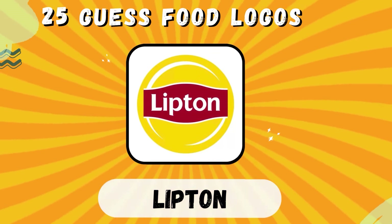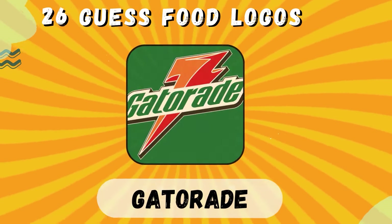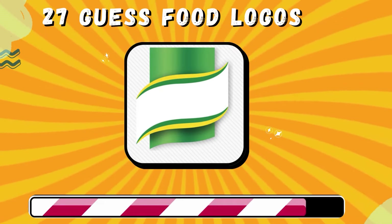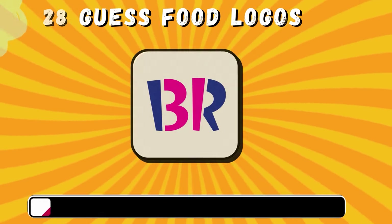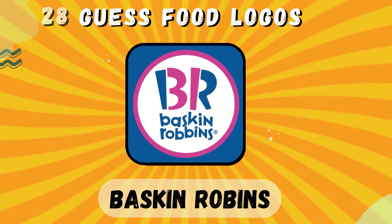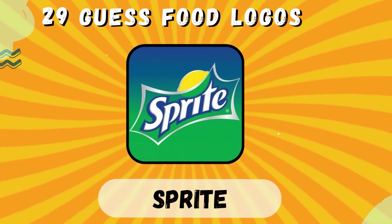Lipton. Gatorade. Knorr. Baskin-Robbins. Sprite.